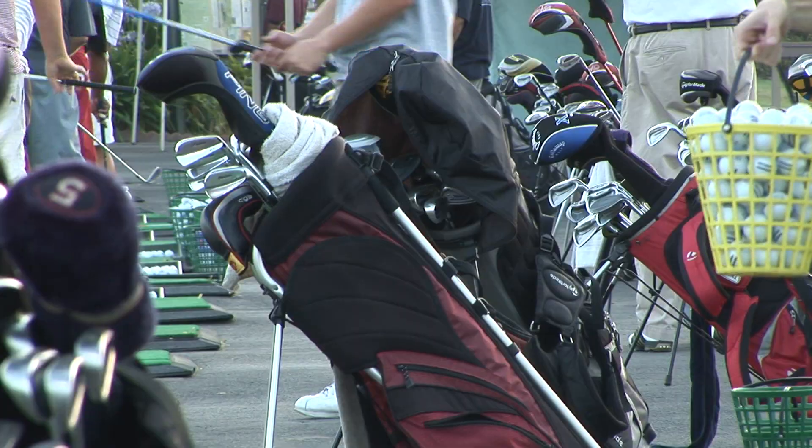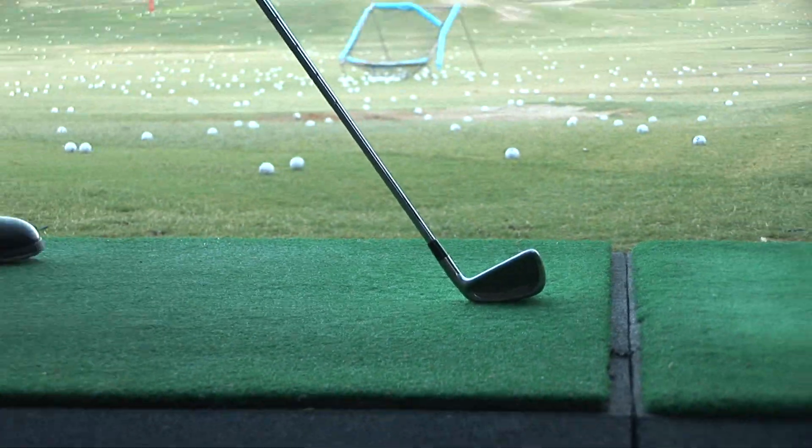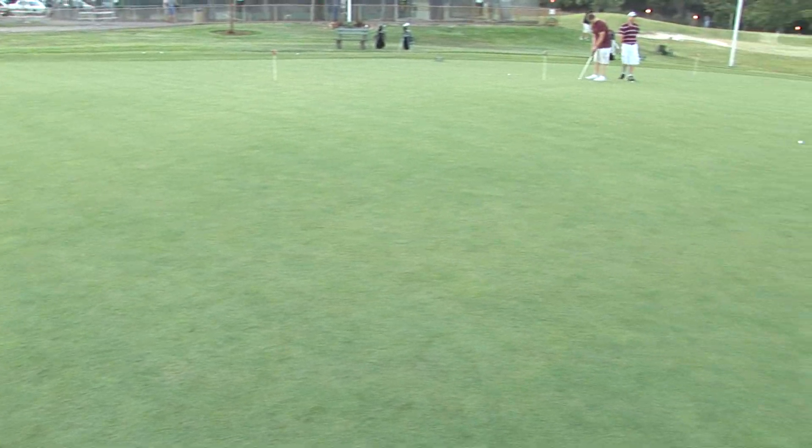We give you the balls, you come out, you can practice as long as you like. We've got a 10,000 square foot putting green, bent grass. You can work on every part of your game here.